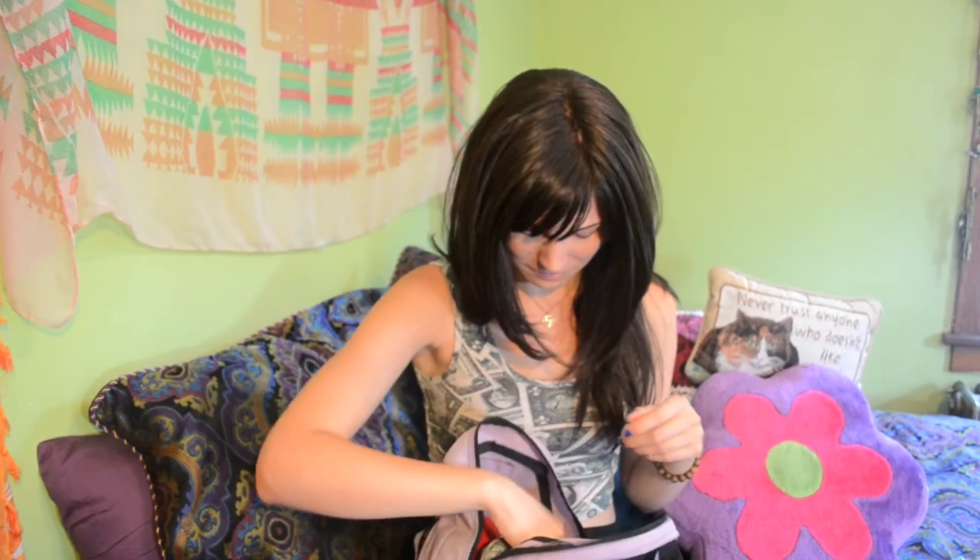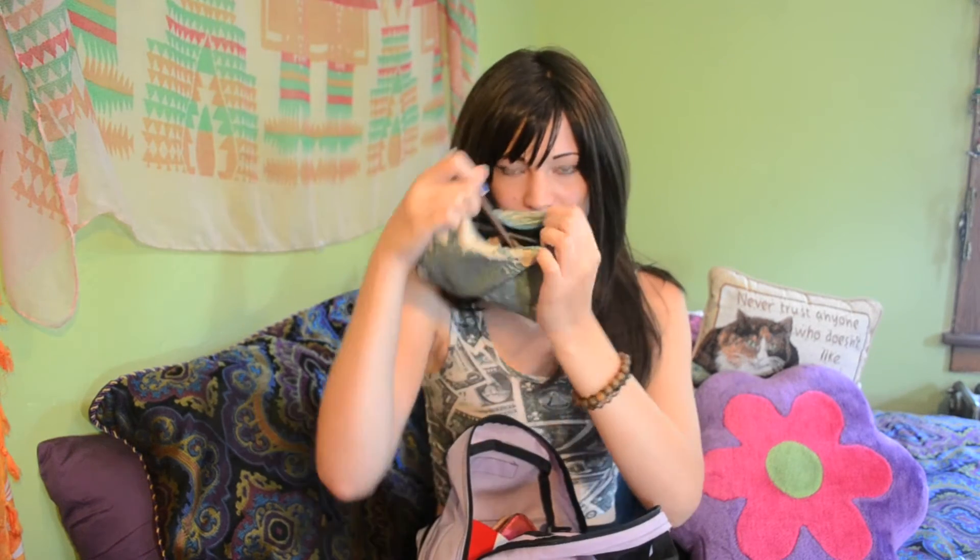Water bottle, which I always have with me because I don't like to spend money on plastic water bottles — it's bad for the environment and why spend money on something you can get anywhere for free. My super beaten up makeup bag. I just have cheap drugstore stuff in here, nothing interesting. It's all like Wet n Wild brand.